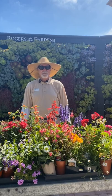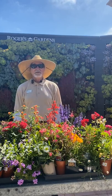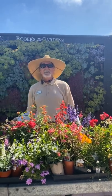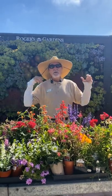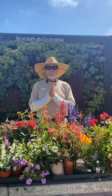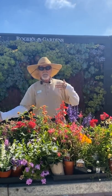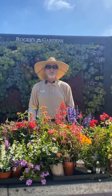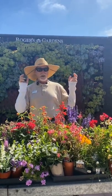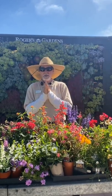Good morning, it's David Rizzo from Rogers Gardens. Today we're going to do August in the garden — a checklist of all the things you should be doing right now. Save your questions for last and we'll get to them.